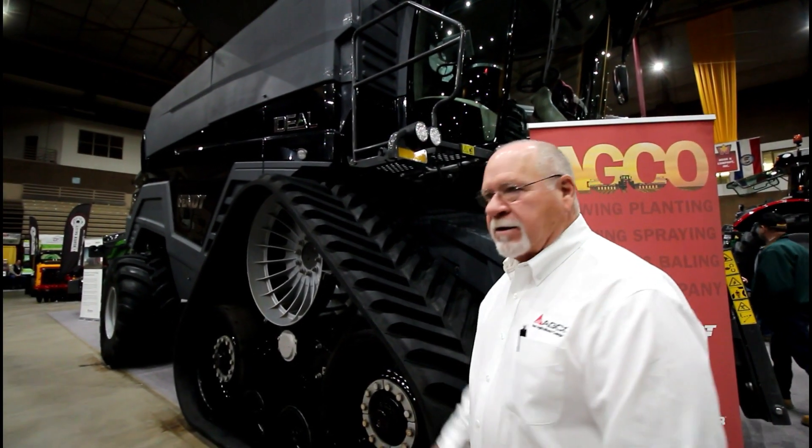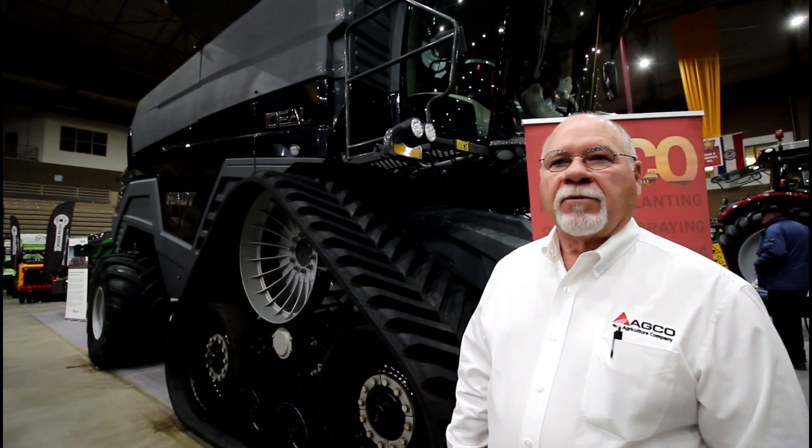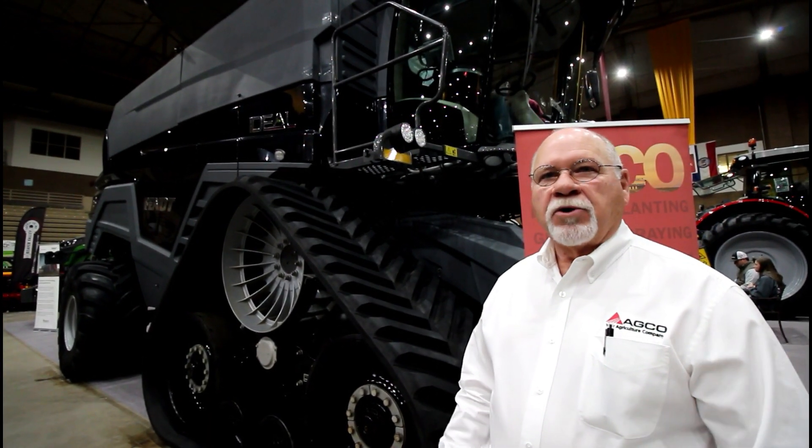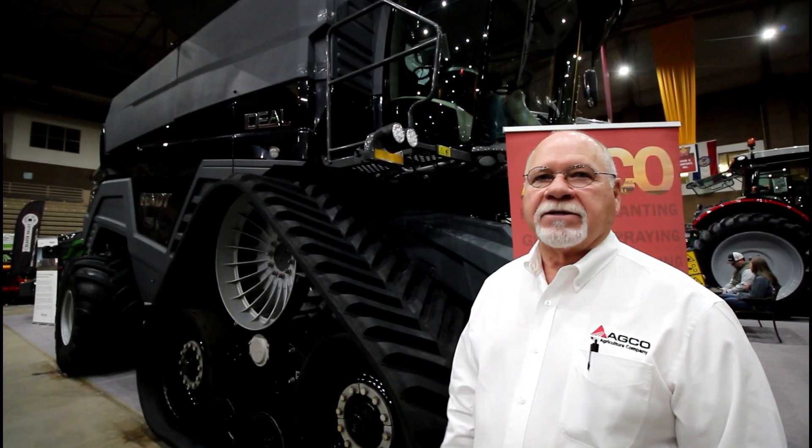This thing actually flexes. It has a nice ride. It will do 25 miles an hour down the road. It's smooth, it's stable — very nice system.